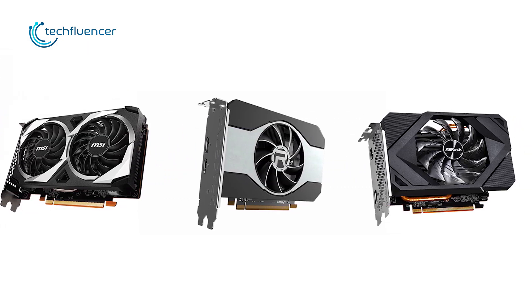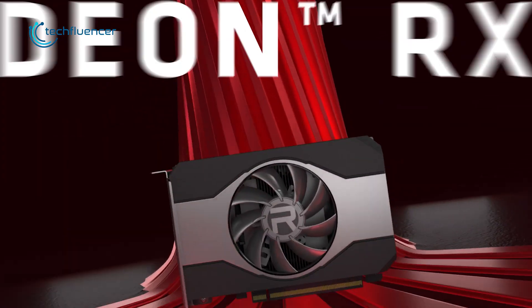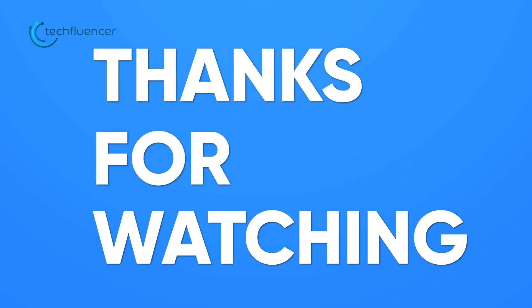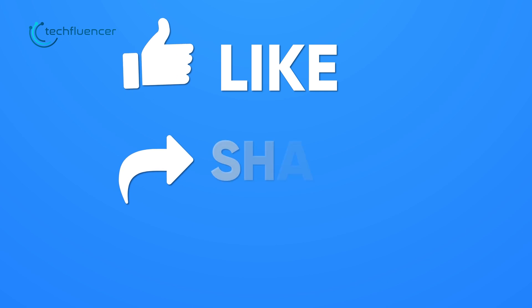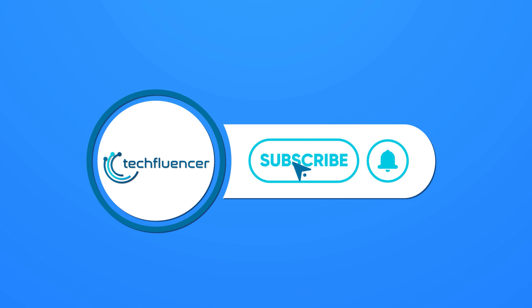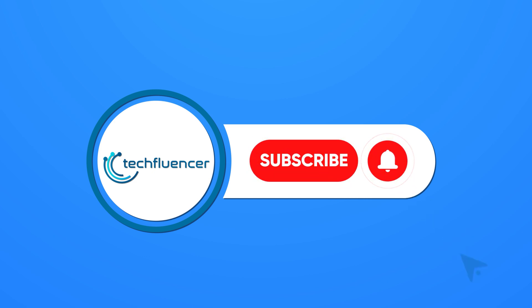That was all about the top 5 best Radeon RX 6500 XT GPUs. Thanks for watching. If you found this video helpful, please give it a thumbs up, share it with your friends, and comment below to let us know your thoughts. Subscribe to our channel and hit the bell icon if you want to see more videos like this on your feed.